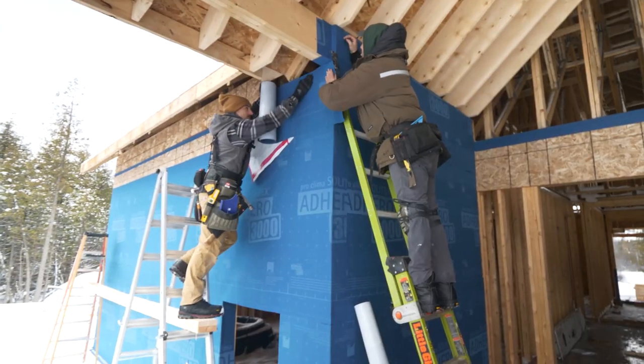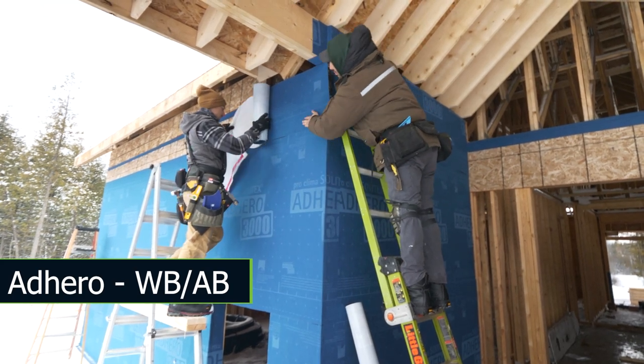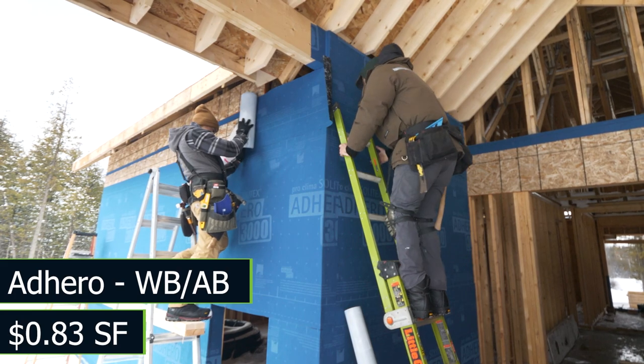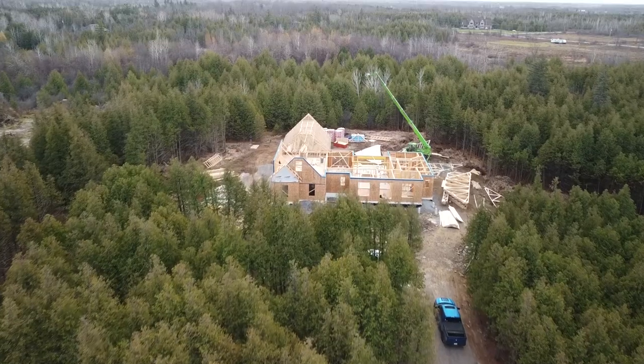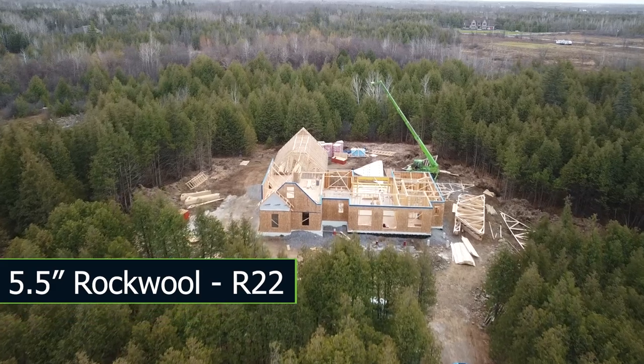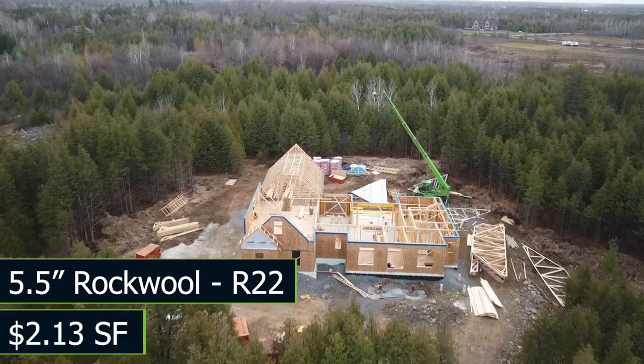Behind the insulation, we have the weather and air barrier, which is the Adhero, and that costs about $0.83 per square foot. The Adhero is applied to the OSB, followed by the 2x6 framed wall, which has an R22 Rockwool Comfort Batt, costing approximately $2.13 per square foot. Our smart vapor barrier is Intello Plus, and that runs about $0.64 per square foot.